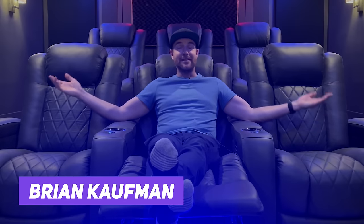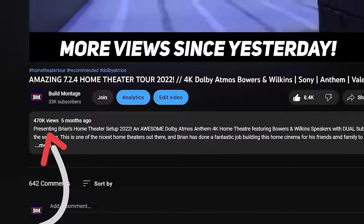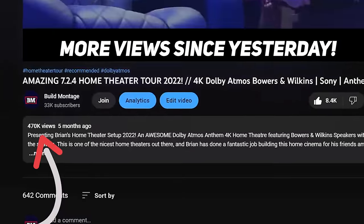Hey guys, Tony here. Welcome back to the channel, hope you're doing really well. I have a really special video for you today. I'm really excited to present Brian, who is the owner of one of the room tours I recently did on my channel. Brian's room tour has brought in an incredible 460,000 views at the time of recording, which is absolutely insane. It's the second ranked video on my channel.